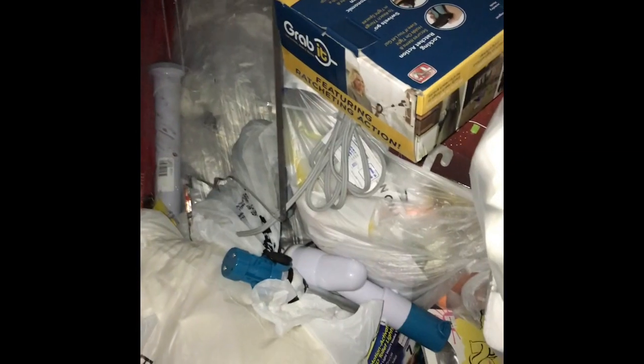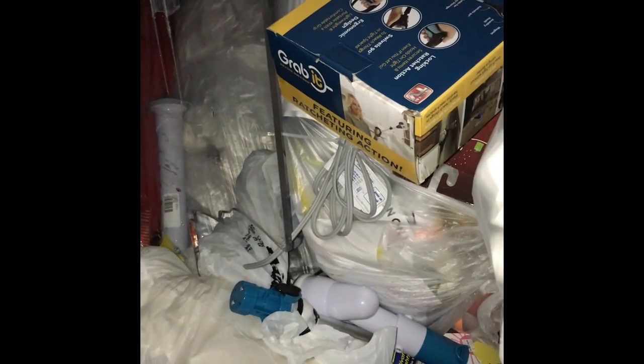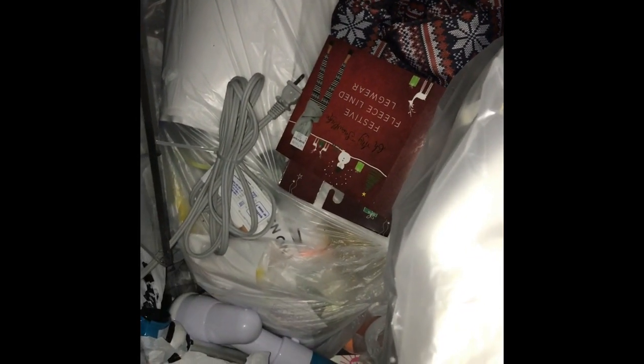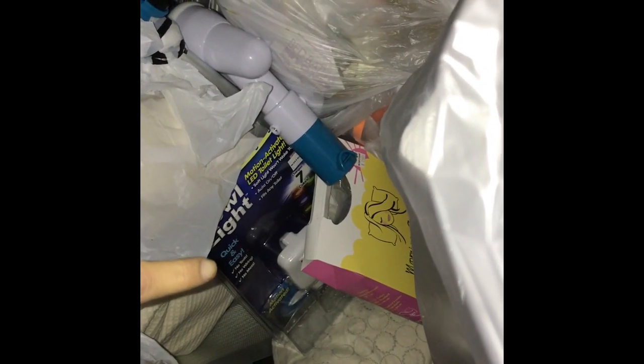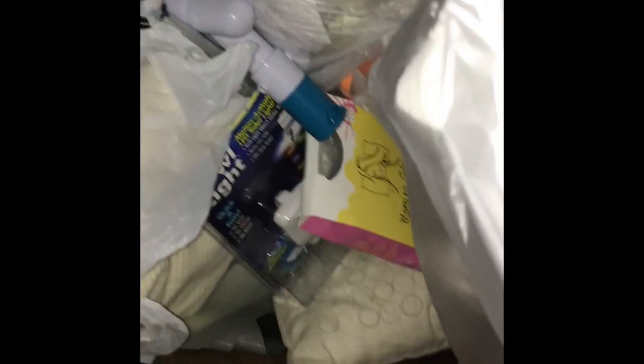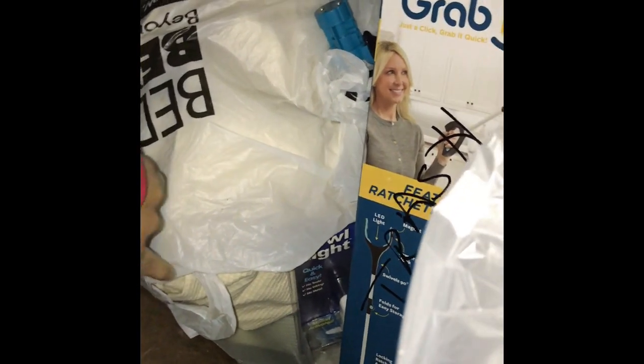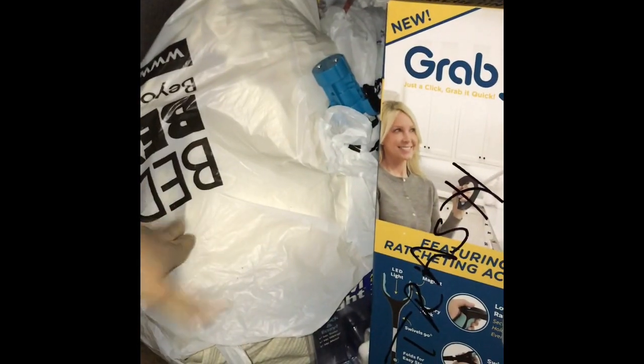We are here at Bed Bath and Beyond. There is a Grab It — this one right here — and it sounds like it's in the box. Then we have some Christmas leggings, which is not Christmas yet, so that's pretty cool. And then there's something like a pillow — a Morning Glamour something — and there's a pillow and a bed sheet type thing. The dumpster is pretty tall so I can't reach.